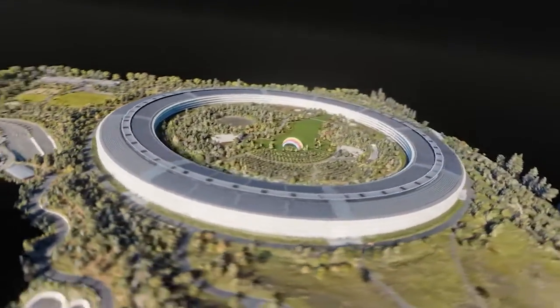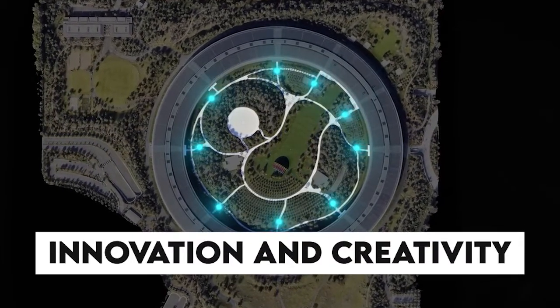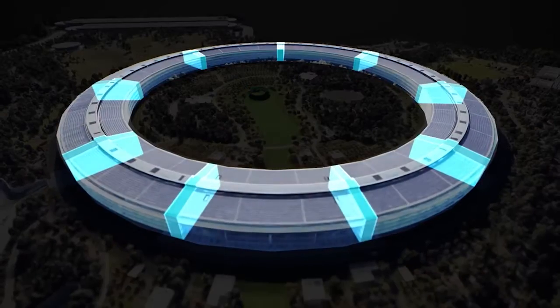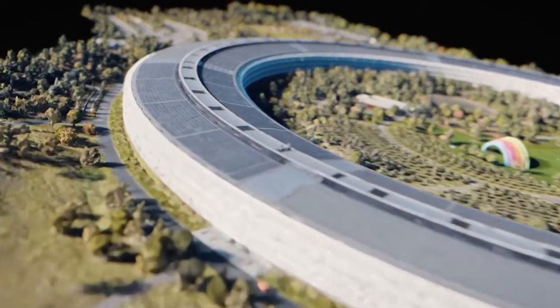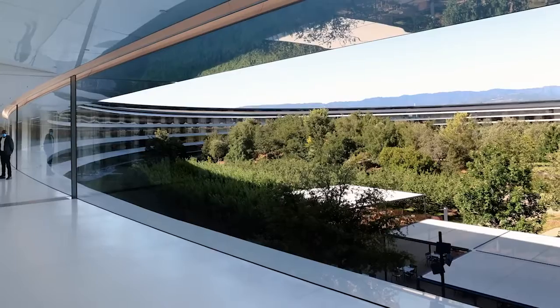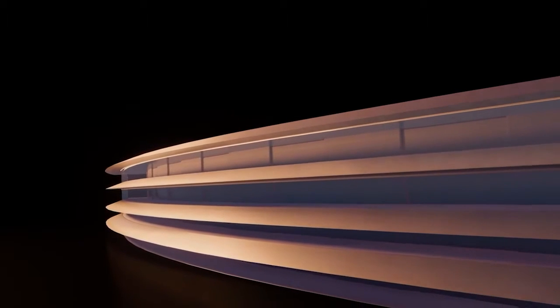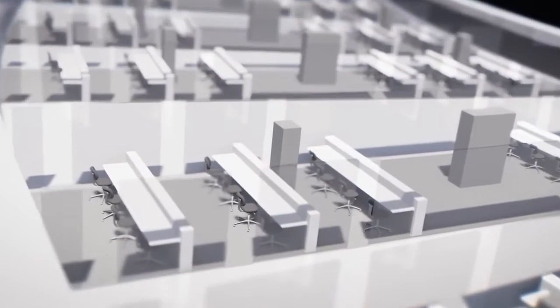The circular design of Apple Park has been widely regarded as a genius idea for several reasons. First and foremost, it is a testament to Apple's commitment to innovation and creativity. The circular shape of the building is not only aesthetically pleasing but also functional — it is a unique design not commonly found in office buildings. The circular shape allows for maximum use of space and promotes collaboration among employees. The open floor plan encourages communication and collaboration, which is essential in a technology company like Apple. The circular design encourages employees to move around the building, interact with each other, and share ideas.